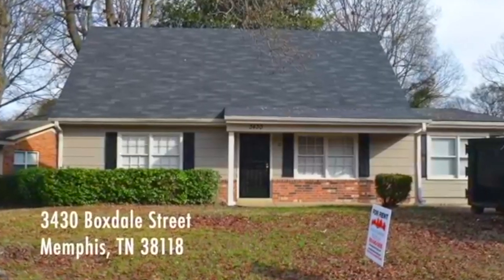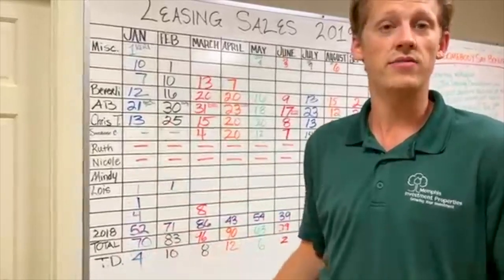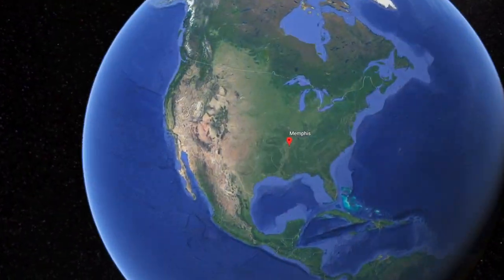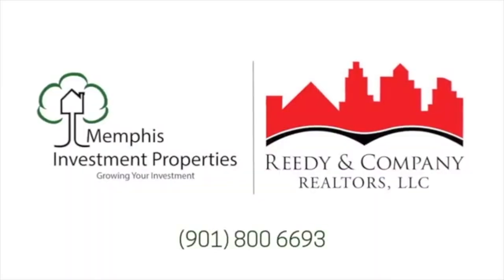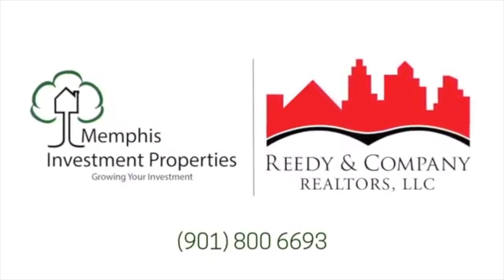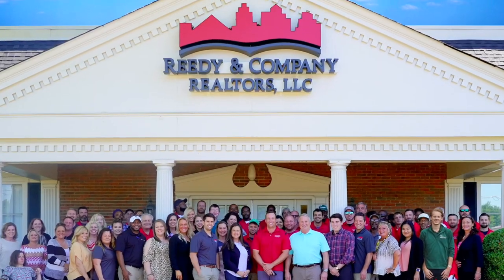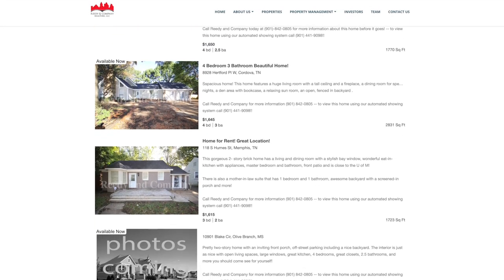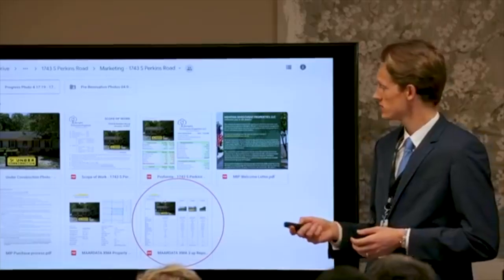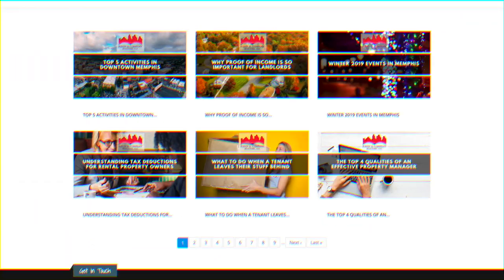Over 50% of those living in the greater Memphis area rent their home. This fact, combined with the high price-to-rent ratio, is why Forbes rates Memphis, Tennessee as one of the top real estate investment markets in the country. Memphis Investment Properties and their sister property management company, Reedy & Company Realtors, are among the largest and most trusted turnkey operations in this market. With over 30 years in business, a portfolio consisting of more than 2,700 active rentals, and an impeccable track record renovating over 6,000 single-family homes, it's no surprise they are one of the most reputable turnkey operations in the United States.